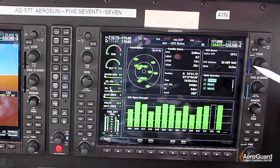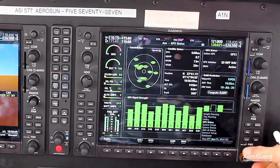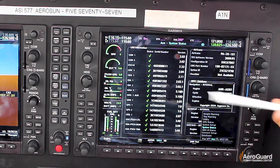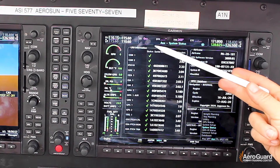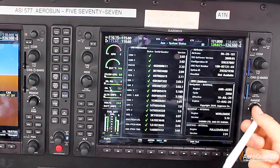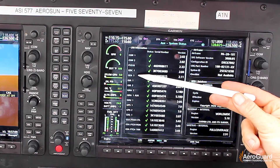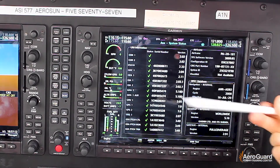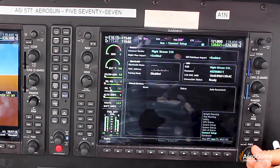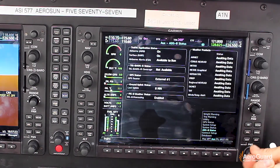SBAS is going to allow you to see that you have SBAS diff navigation and that your WAAS is enabled. Going back to the auxiliary page, I can go to the system status setup. All of these right here are your LRU information — all of these green checks represent a different computer within the G1000 system. The neat thing about the G1000 is that if one of these was unavailable or dysfunctional, that green check would be a red X signifying that's the LRU that needs to be replaced. From this page you also have the ability to set up your G1000 Bluetooth, but we'll save that for later and just stick to the basics.